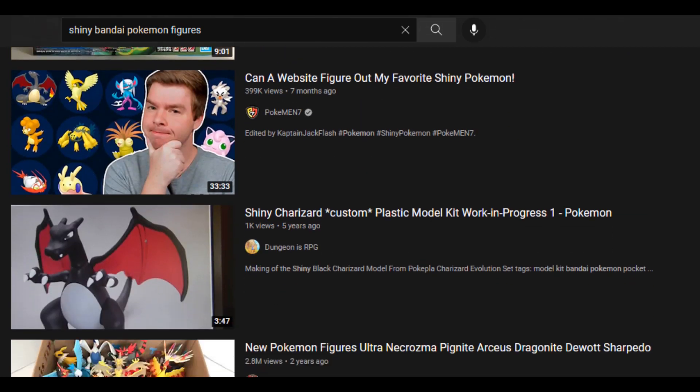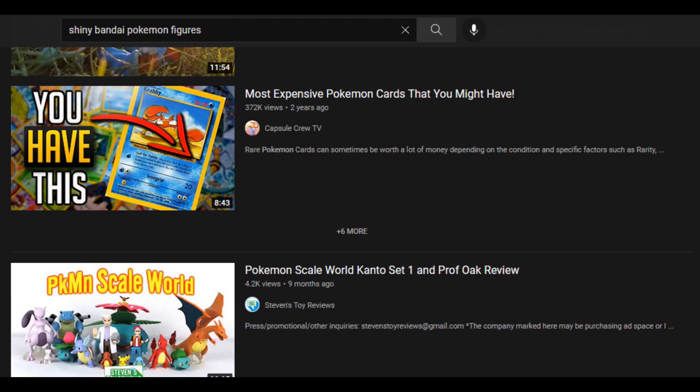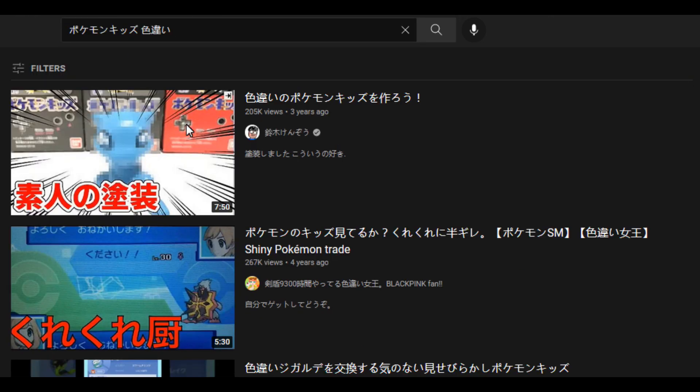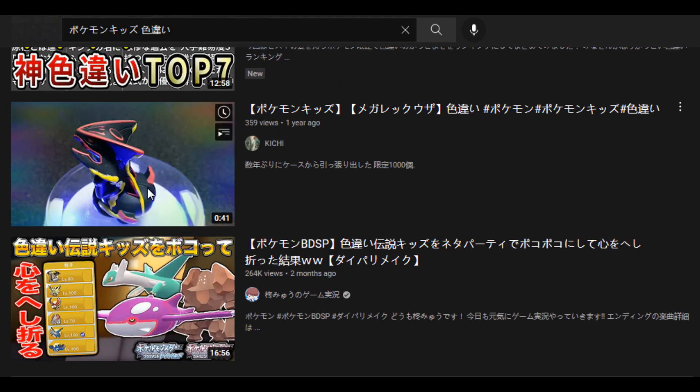Every other result that pops up is completely irrelevant to the topic of shiny Bandai Lotto figures. Even when you search for the term in Japanese, it's hard to find any relevant results, and the first relevant result that pops up has less than 500 views. Suffice it to say, it's very hard to find any information on this topic on YouTube, as well as the internet as a whole, which is why I wanted to make this video.